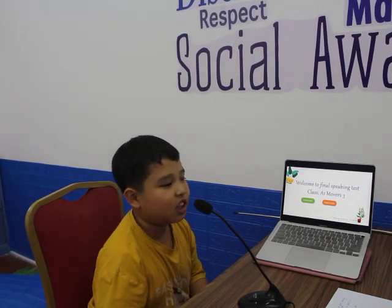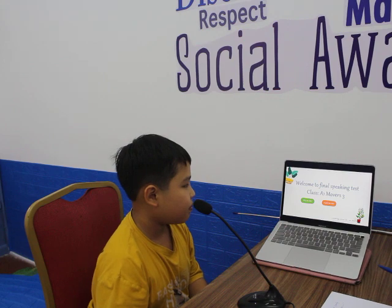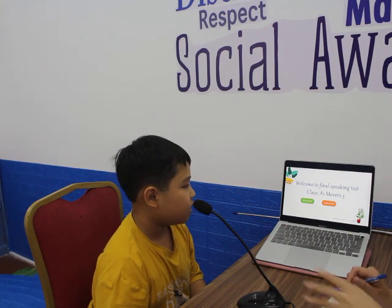Hi. Hello, teacher. Yes, welcome to the final speaking test, class A1, number 3. Are you ready? Yes.